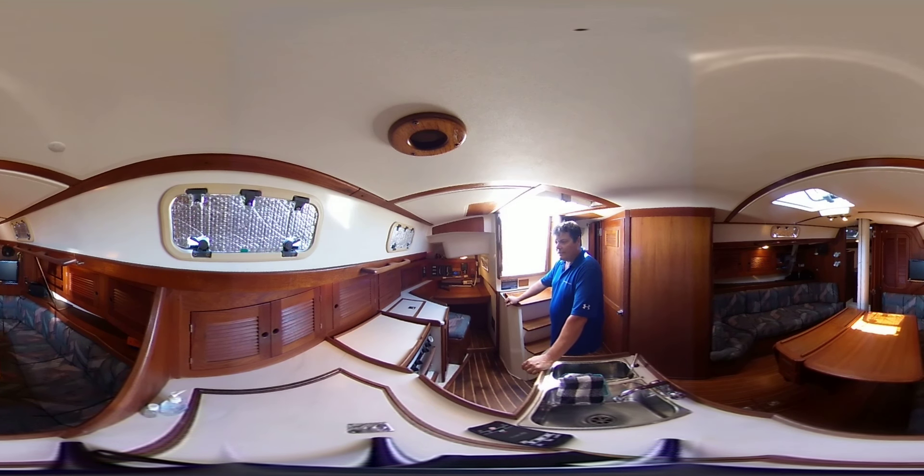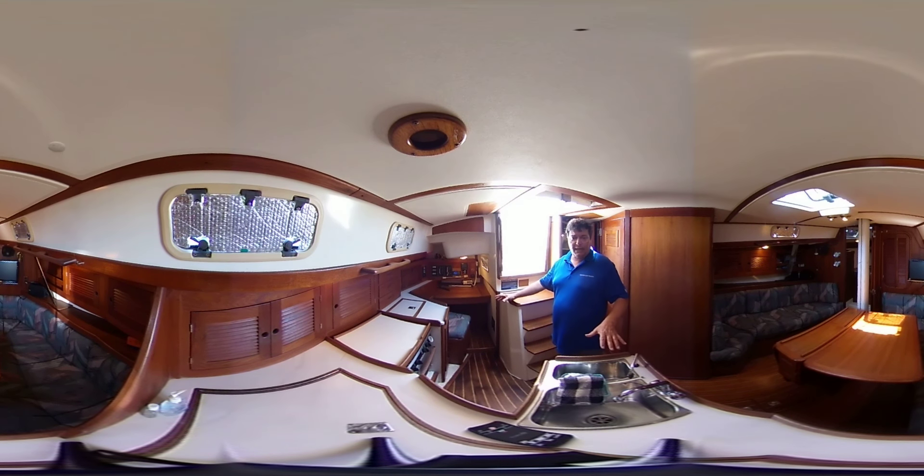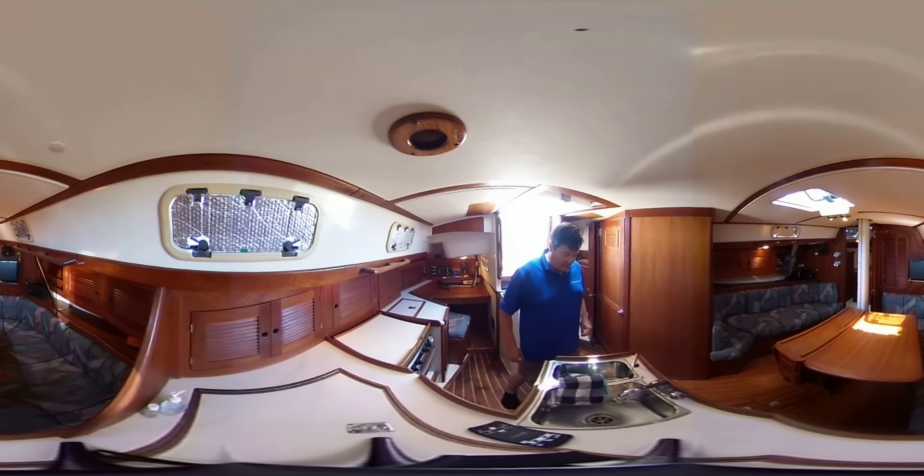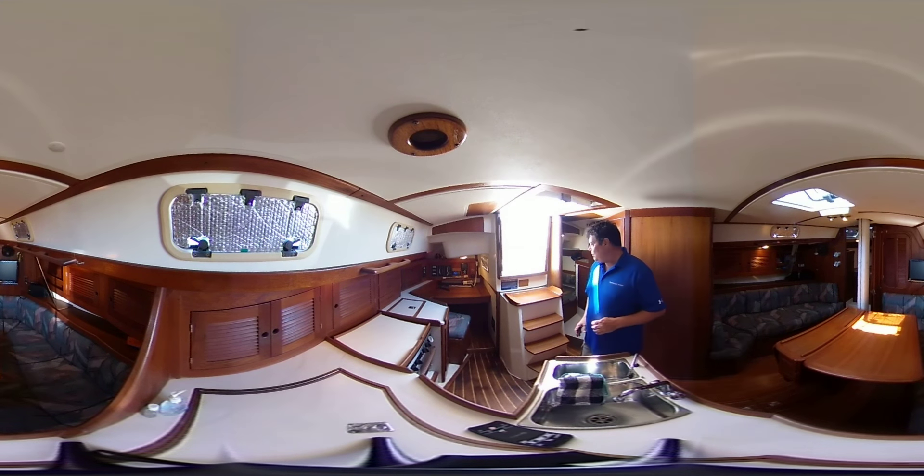It also has refrigeration that was replaced not too long ago. Fully equipped galley with a top-loading refrigeration unit, fresh and seawater.